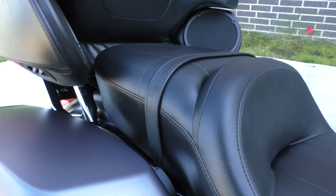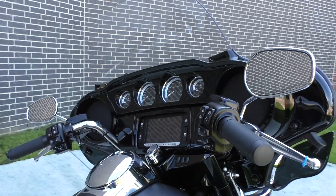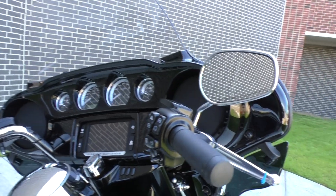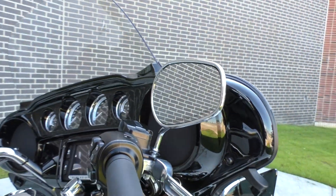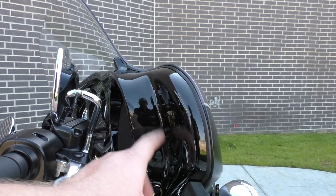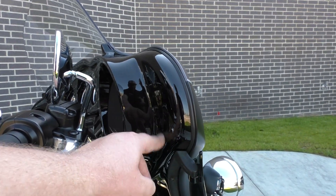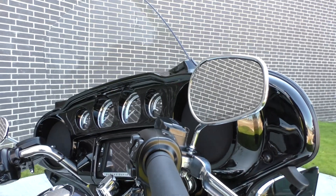Got the one-touch saddlebag latches and the Limited's decked out — heated grips, ABS, factory security, cruise control. Got the painted fairing. I thought that was kind of weird how they did the gloss or the vivid black on the fairing but everything else is denim. I think it would look good if they would have just did that flat as well, but still looks great.